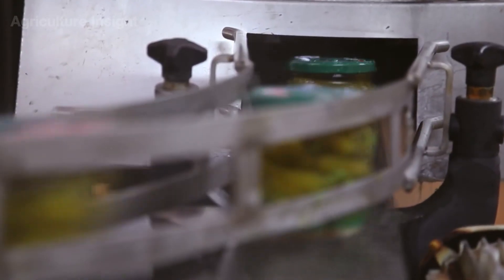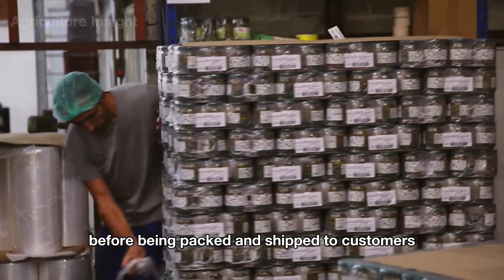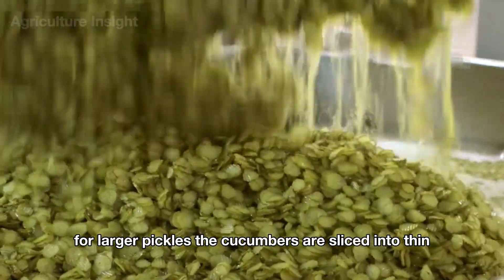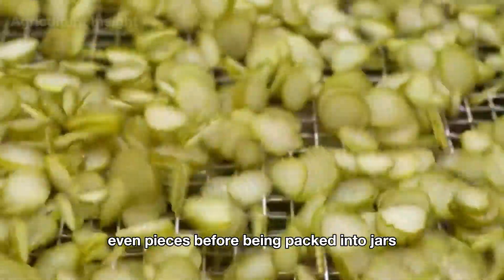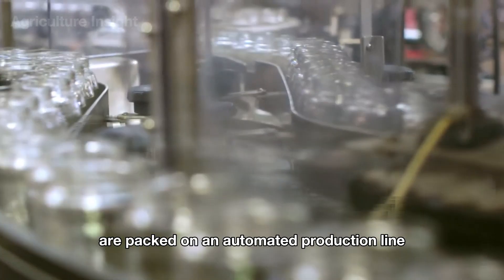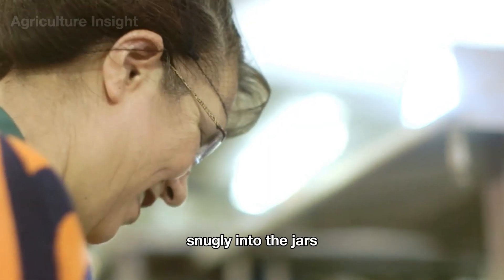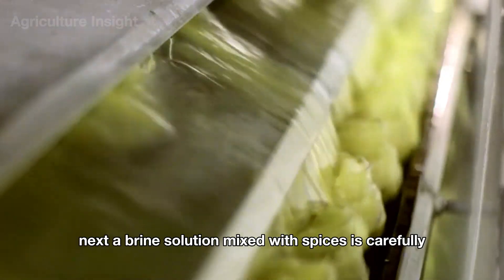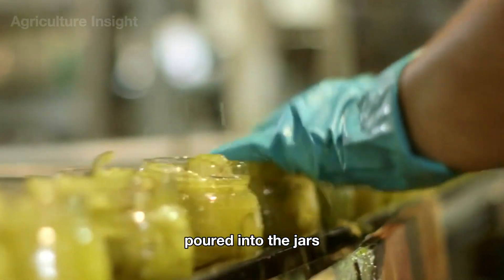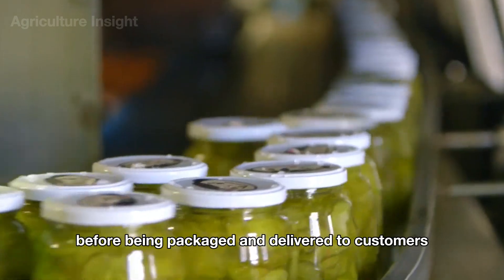On the pickling line, clean cucumbers are neatly packed into glass jars by a precise automated system. The jars are tightly sealed and move along the conveyor belt for quality inspection before being packed and shipped. For larger pickles, cucumbers are sliced into thin, even pieces before packing. Skilled workers press the pickles snugly into jars to ensure every jar is filled to perfection. A brine solution mixed with spices is carefully poured in, fully submerging each cucumber, before jars are sealed and sent for final quality checks.